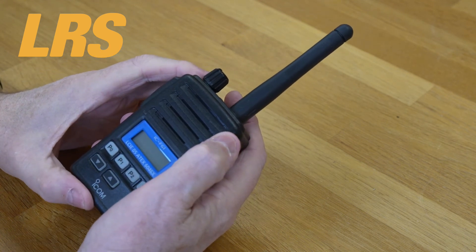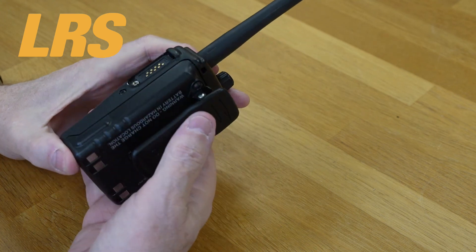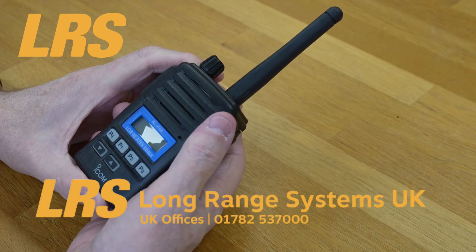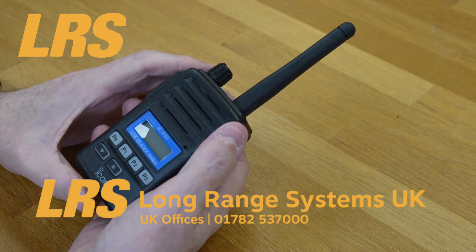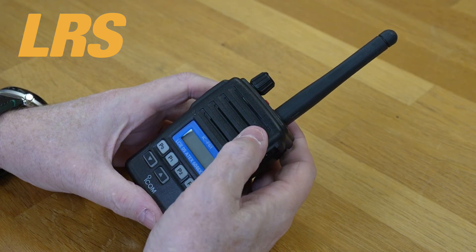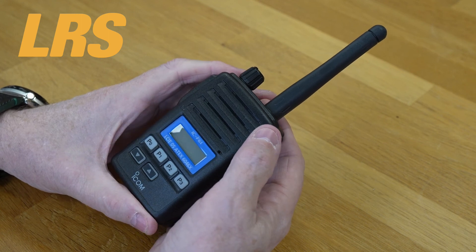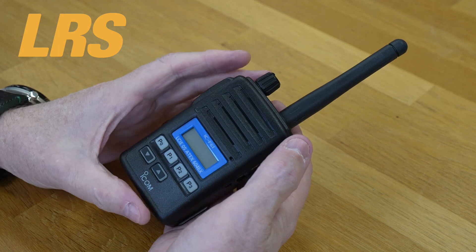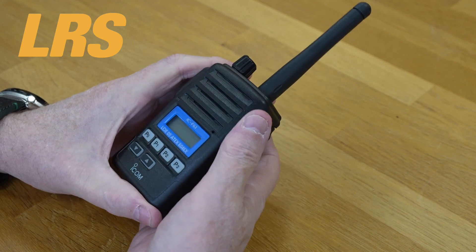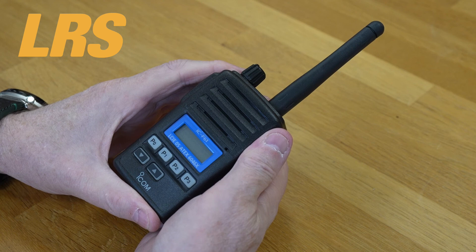Long Range Systems has ICOM experts that can guide you through the many radios ICOM offers, whether for ATEX or any other type of use. They aim to match radio equipment to the client's usage in the most convenient and cost-effective way. They have a specialist website at ICOMradios.co.uk, operated by Long Range Systems as an authorised dealer. For in-depth support or advice, contact their specialists on 01782 537000.